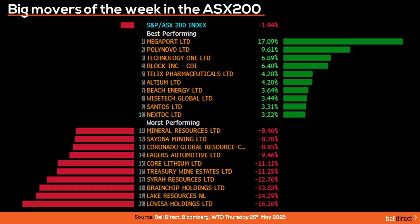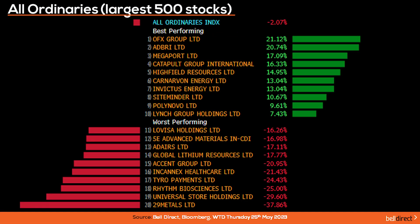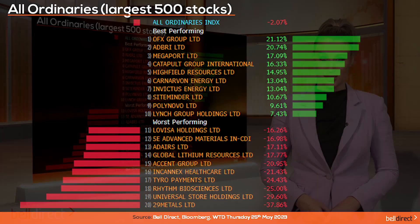On the other end of the market, we saw Lovisa drop 16% amid weakness in consumer discretionary stocks on the back of a weakened demand outlook on the retail spend front, which also hit Universal Store hard this week. Lake Resources fell over 14% and BrainChip lost 13.8% for the week. On the broader market, the All Ordinaries fell 2.07% from Monday to Thursday, as 29Metals tanked 38% on the release of an update for its Capricorn Copper, while Universal Store fell 29.6% and Rhythm Biosciences fell 25% over the four days.